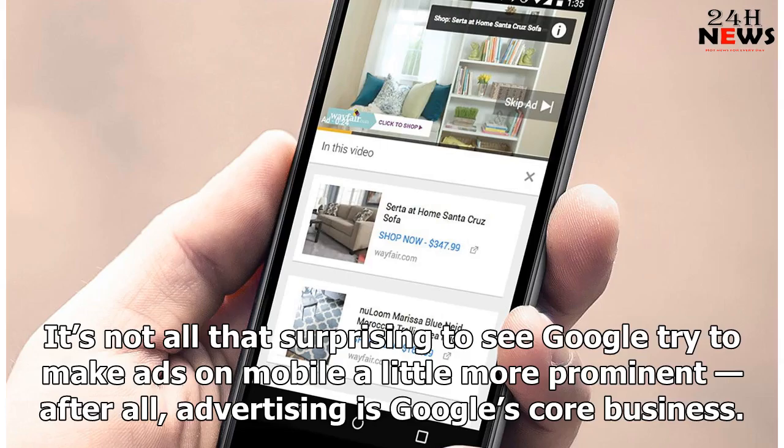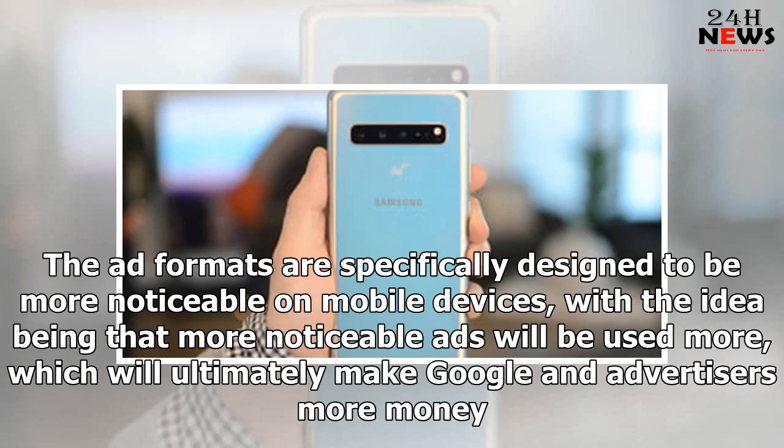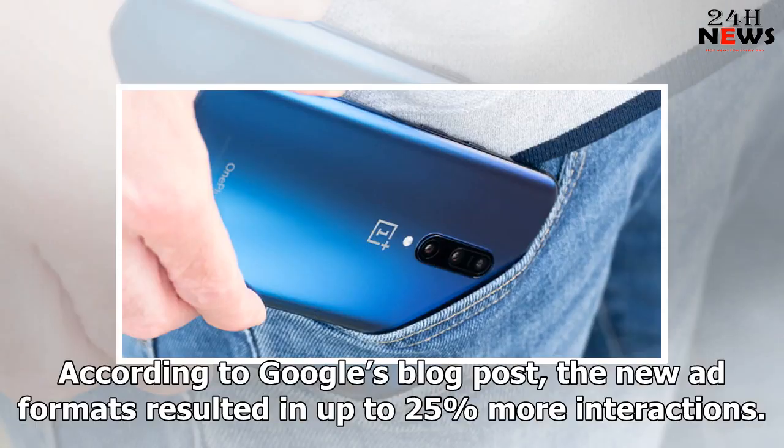It's not all that surprising to see Google try to make ads on mobile a little more prominent — after all, advertising is Google's core business. The ad formats are specifically designed to be more noticeable on mobile devices, with the idea being that more noticeable ads will be used more, which will ultimately make Google and advertisers more money. According to Google's blog post, the new ad formats resulted in up to 25% more interactions.